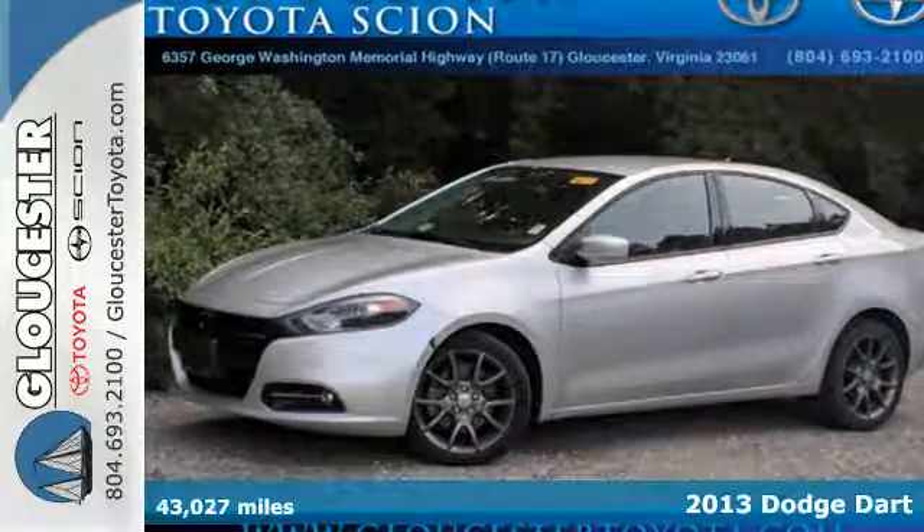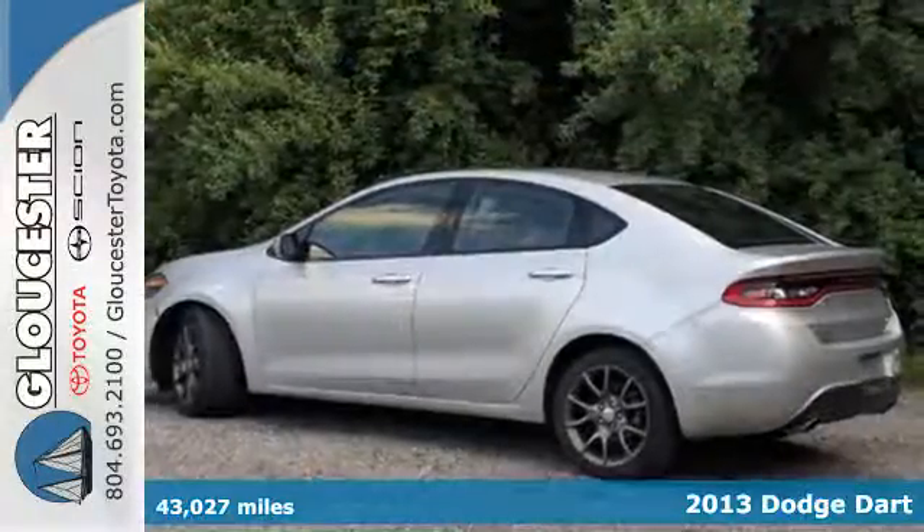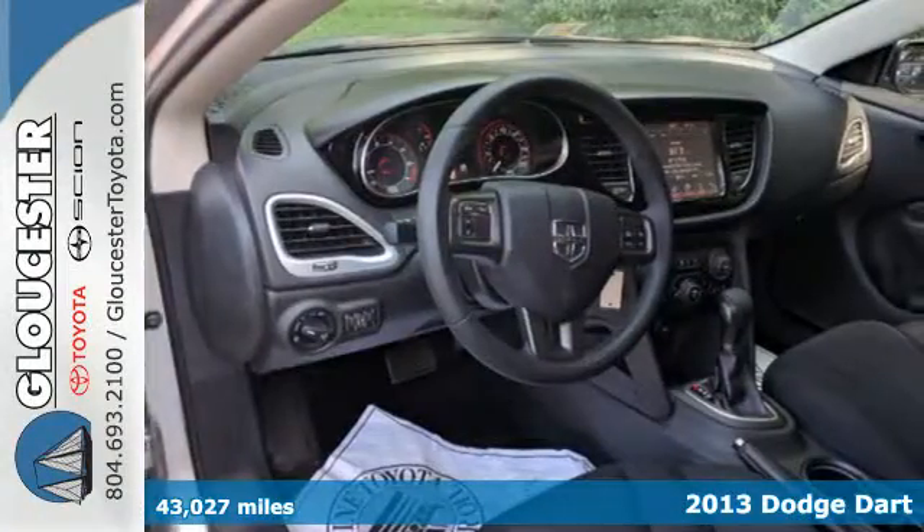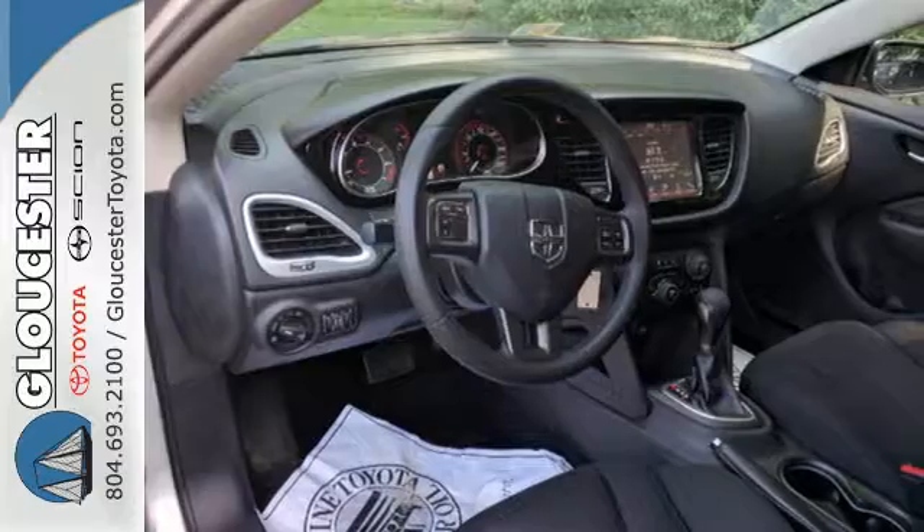Here is a 2013 Dodge Dart. Put the fun back in functional with this superb compact sedan. The stylish appearance of this vehicle is apparent with one look at it.